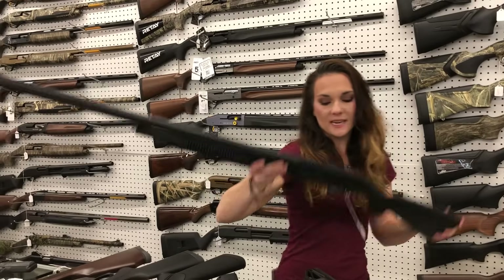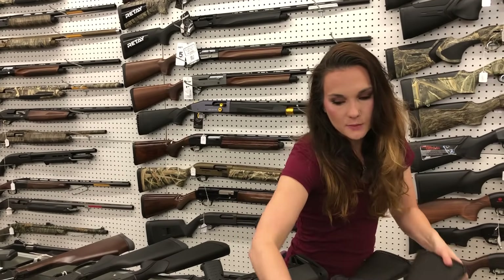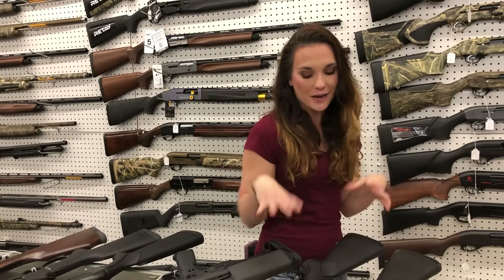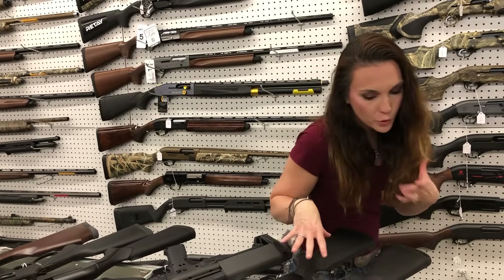Maverick 88 — this is the 28 inch and this is your 18 and a half inch. Both of these are 12 gauge, y'all. They come with both barrels. They are going to be $270.